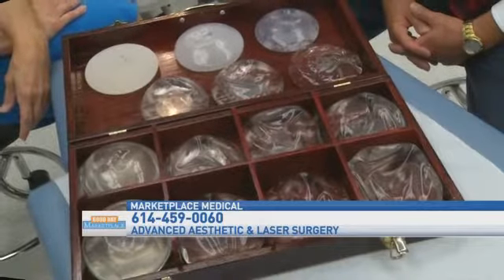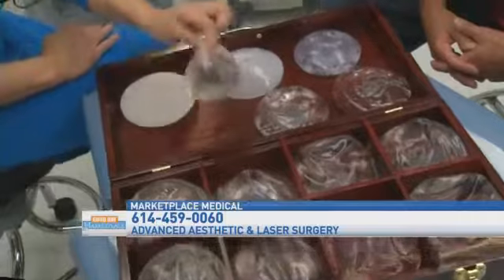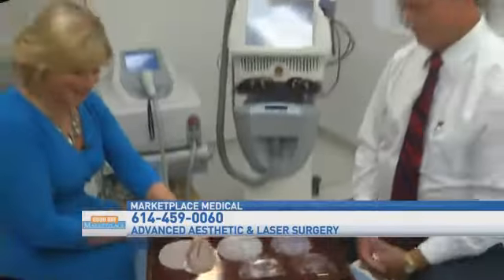I'm not here playing some kind of odd game of Chinese checkers. These are breast implants — that's what we are doing today. We're going to talk to Dr. Jim McMahon from Advanced Aesthetic and Laser Surgery. You've done a few of these in your day, haven't you? Yeah, a fair number.